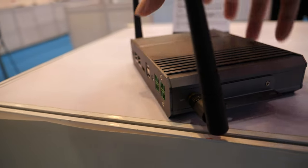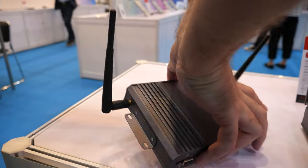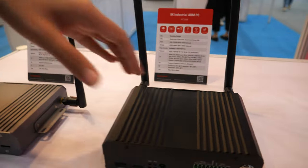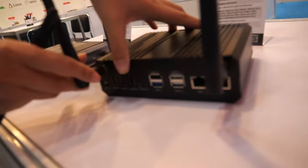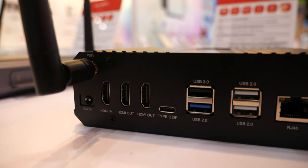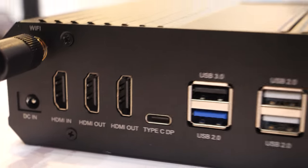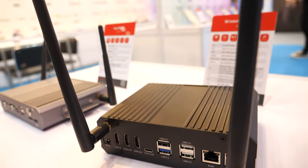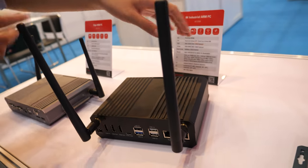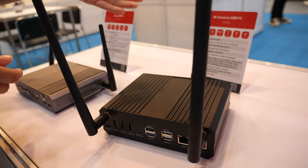Does it have HDMI out? Yes, HDMI out — and this one with the 3588 has HDMI in and HDMI out. So it's possible to capture in 4K high quality. It's 4K encoding and 8K decoding.